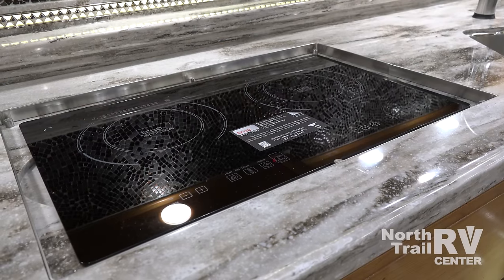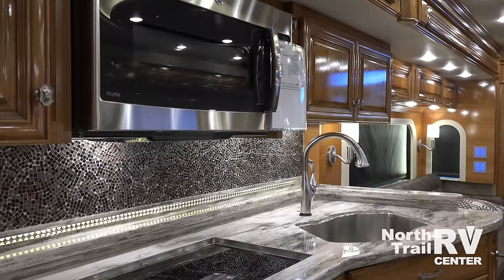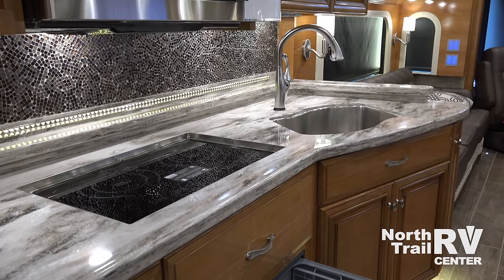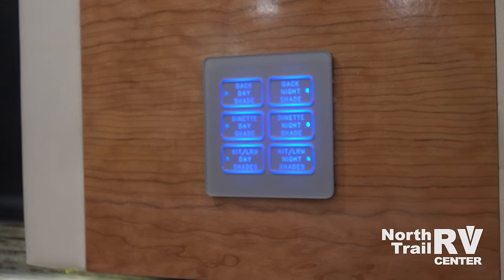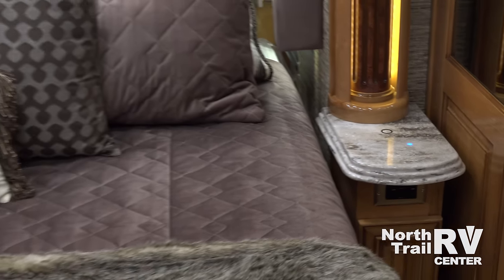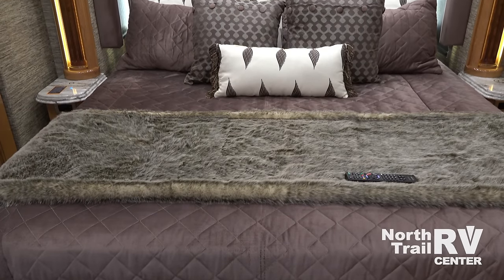The optional, convenient, recessed induction cooktop allows for better countertop use and is also portable for your outdoor cooking needs. All new in 2017 are larger and better lit control buttons throughout the coach that are easier to read, as well as dual wireless charging stations on each nightstand and a gorgeous ultra-leather headboard.